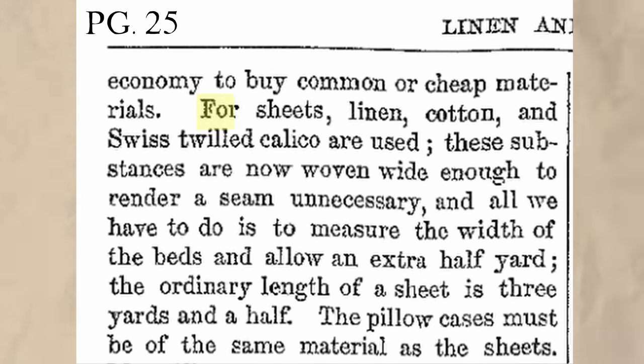Before we get into clothing, I'd like to set the scene and describe the middle to upper class Victorian bed linens. Today we can go to the store and pick from a wide array of sheets with various qualities, colors, materials, and more. But in 1857, according to the Practical Housekeeper, a book written that year, for sheets linen and cotton and Swiss twilled calico are used, and the pillowcases must be of the same material as the sheets. White and cream were also popular colors for Victorian linens, likely helping create a light and airy feeling. Dyes would not have had to be utilized, and dyes had a tendency to run, so white or cream made it easier for cleaning or boiling bedding.